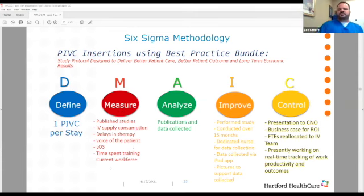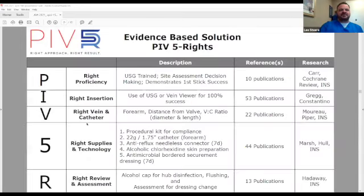To improve it, we decided we were going to do a study, which we conducted over 15 months. We used dedicated nurses with data collection using an iPad app. The control was doing a presentation to our CNO and building a business case for a return on investment, which allowed us to get FTEs reallocated to IV therapy. This is the bundle we called PIV 5 rights: P standing for the right proficiency, I for the right insertion making sure we're using ultrasound, V for the right vein and catheter making sure we're always looking at the forearm.